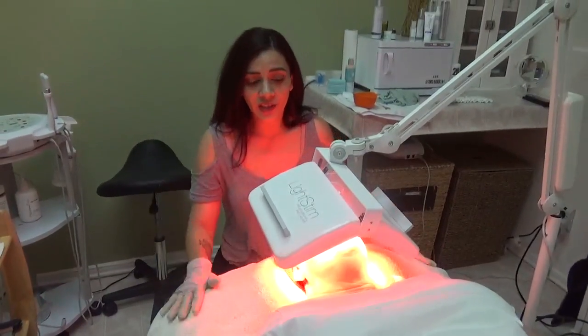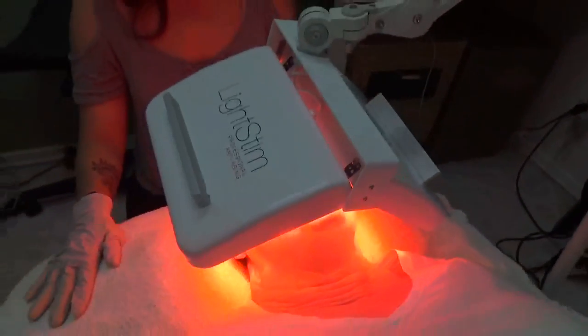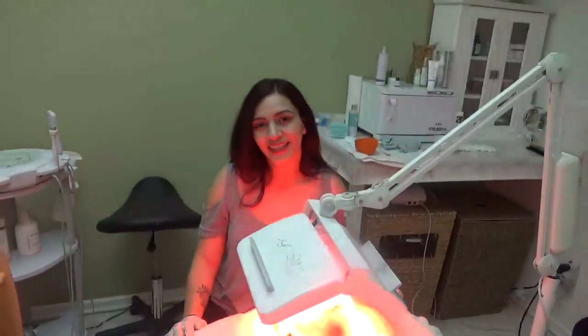We're just going to go ahead and finish off with the light stem, and this is the end of week three. See you guys next week!